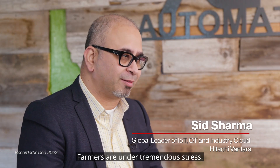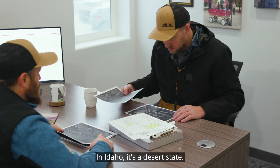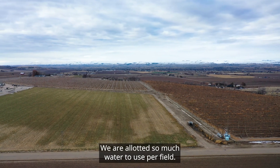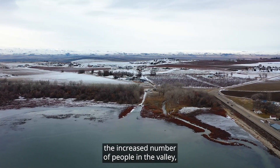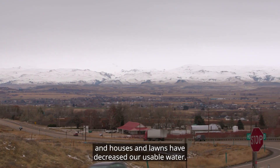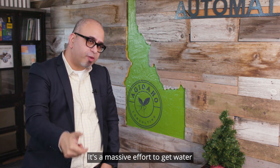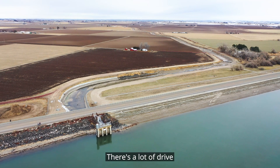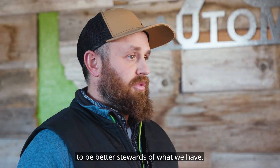Farmers are under tremendous stress. The governments are asking them to do more with less. In Idaho, it's a desert state. We are allowed so much water to use per field. The last few years we've had droughts here, and the increased number of people in the valley with houses and lawns have decreased our usable water. It's a massive effort to get water to each and every plant. There's a lot of drive to be better stewards of what we have.